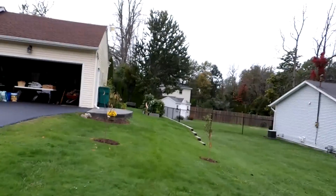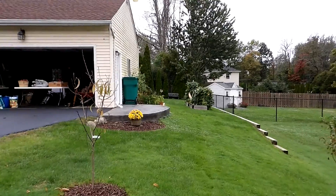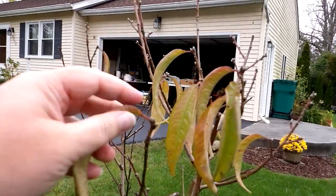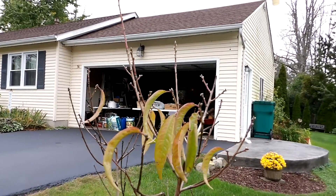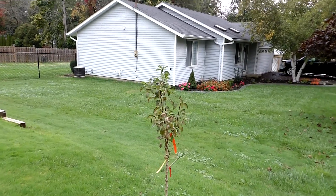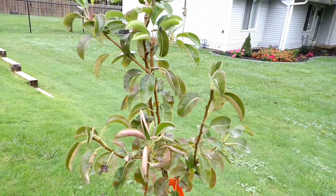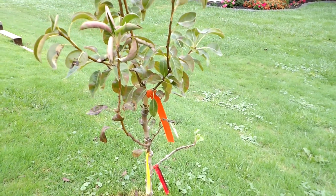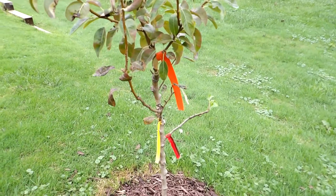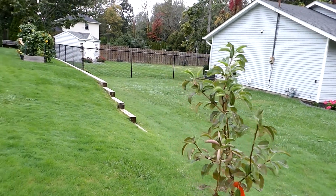Here is our little orchard. The peach tree is losing all of its leaves. And the pear tree — what we're going to do to winterize these is get some supports so that the winter winds don't knock them over, attaching it to the trunk on each of them, just to support them through the winter. It can be really windy here.